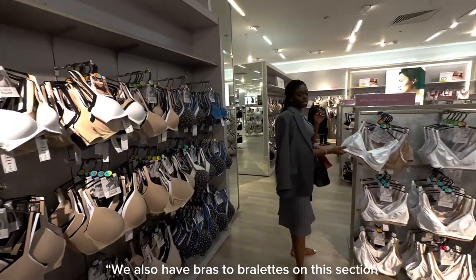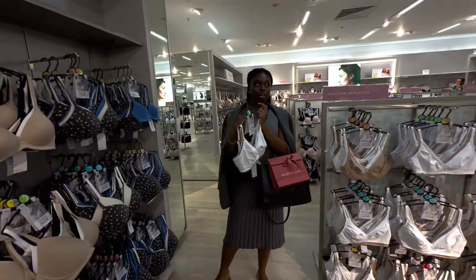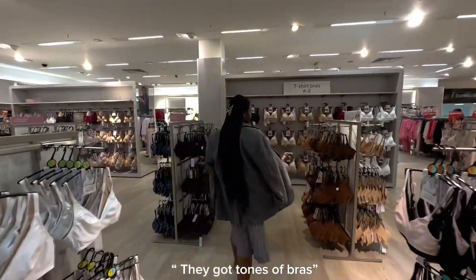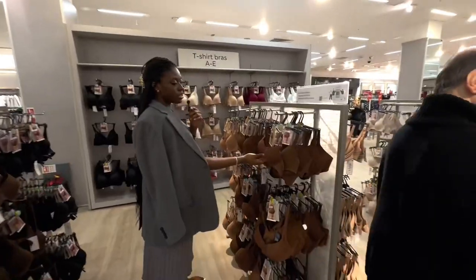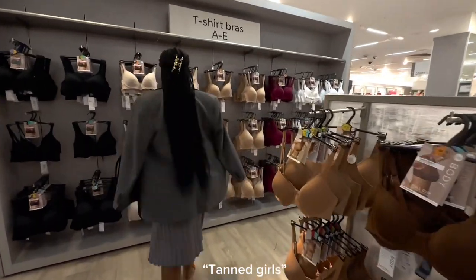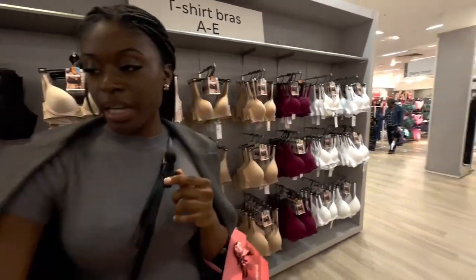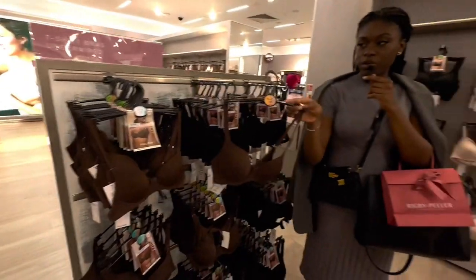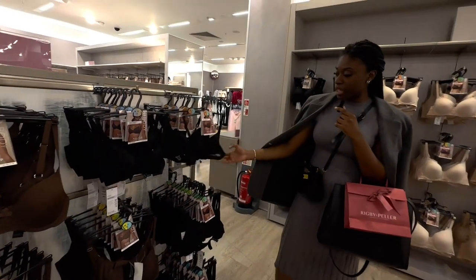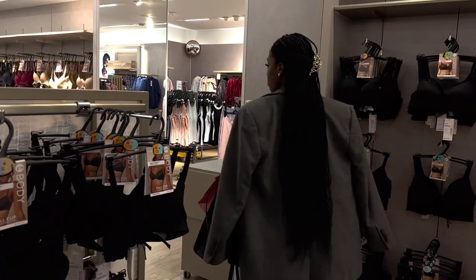They also have bralettes in this section. The design is different — you usually wear bralettes with V-cut dresses or V-cut shirts. They've also got tone bras — for Black to brown girls, tanned girls, and lighter-toned women. Look at the range of colors from tan to brown. They really promote diversity here. The quality is great and these bras cost only £16.